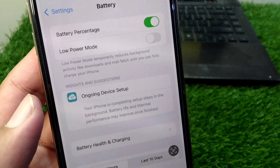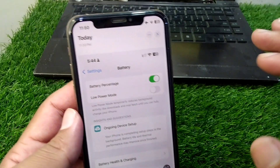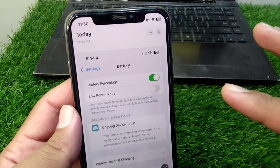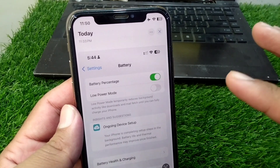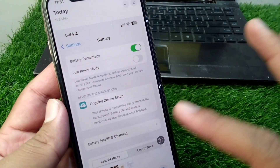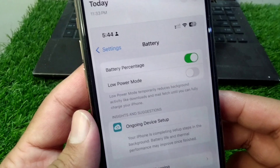If you want this notification to disappear, make sure that your iPhone is working properly and your internet connection is strong. Use a strong internet connection, and once your iPhone is updated to the latest version, this notification will disappear from the battery settings of your iPhone.